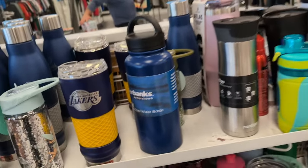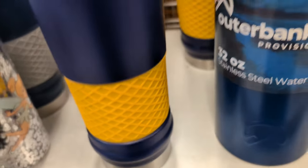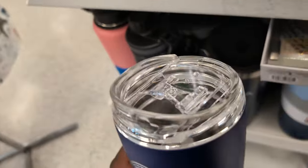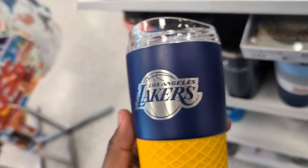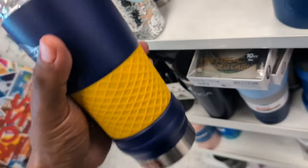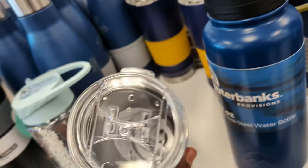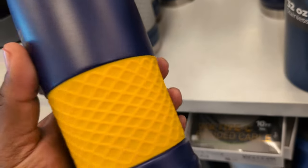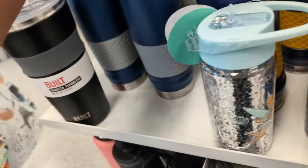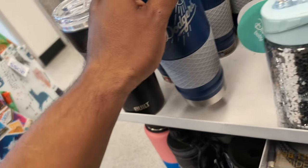I'm in another Ross now. This one only has a different style of the Lakers cup - like a sippy cup style for $12.99. The other style is more like a monk cup. If you're a Lakers fan, they're at Ross right now. They've also got a Dodgers one for $10.